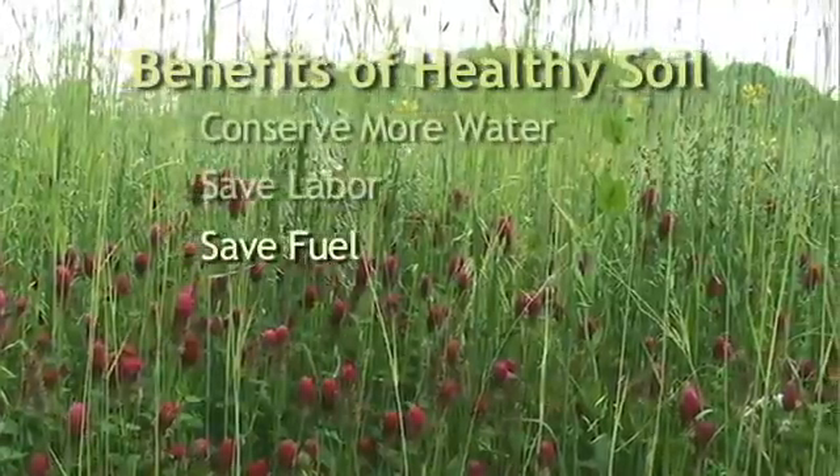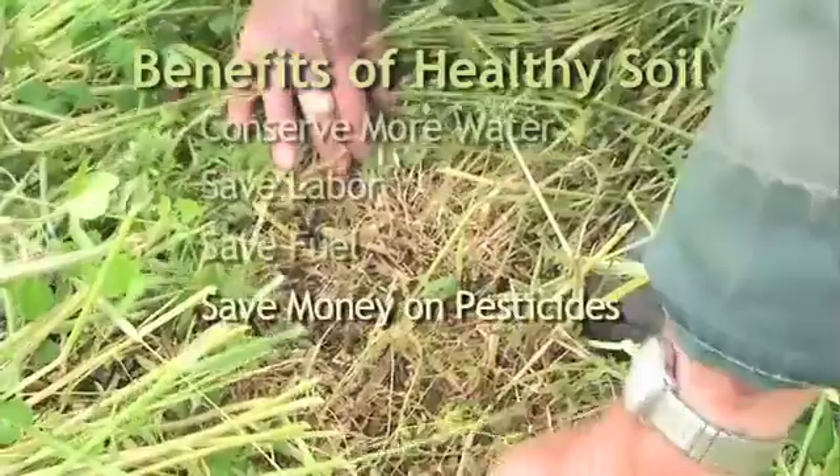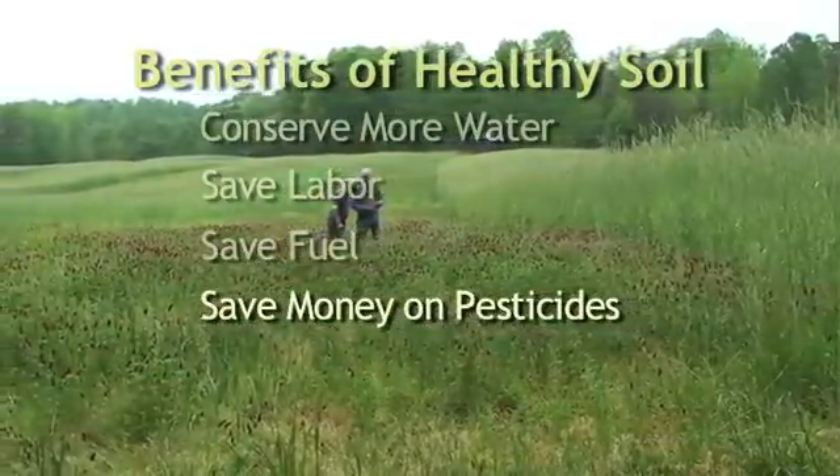Healthy soils with a living plant cover and surface residue will make it easier to manage pest plants and organisms, and will allow you to minimize your reliance on herbicides and pesticides.